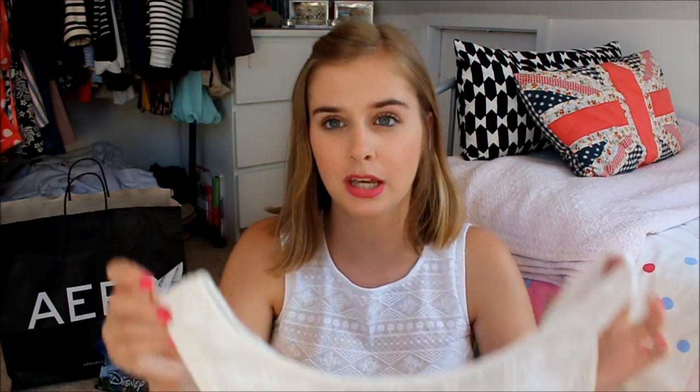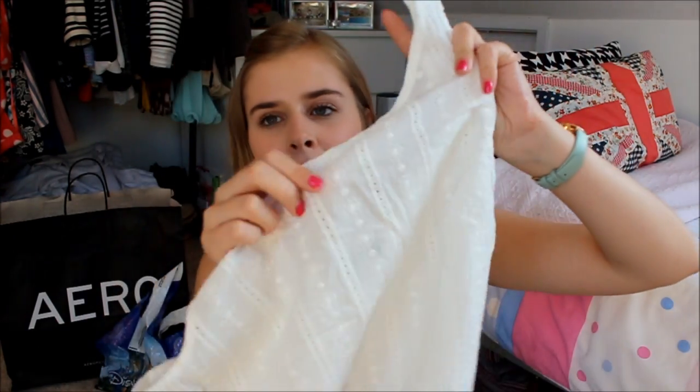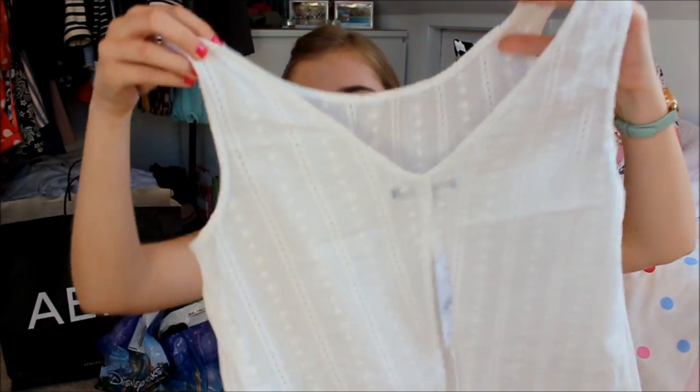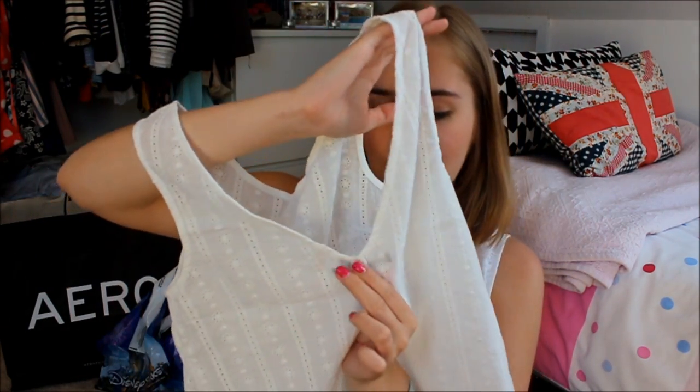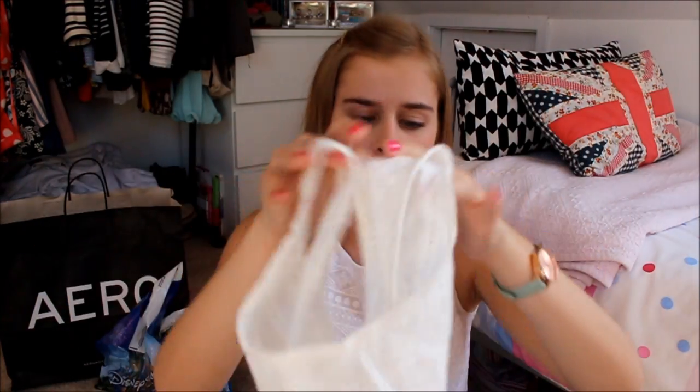I bought one thing from PacSun from the Brandy Melville section — it's a white vest top that from the back is only joined at one tiny little bit. When you put it on, that little bit is the exact thickness of a bra strap, so it looks perfectly fitted and you'd never know you had a bra underneath. It was $27 but so worth it. I'd buy another Brandy Melville top tomorrow — the quality is really good.